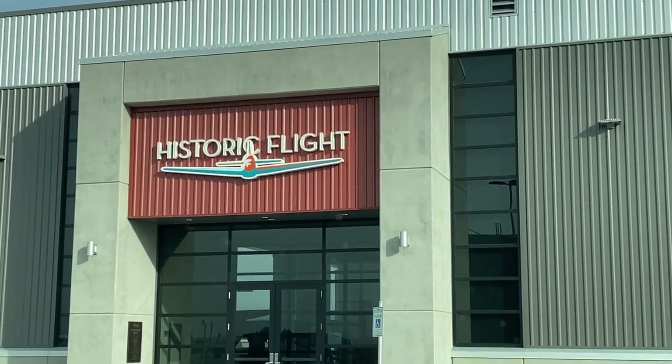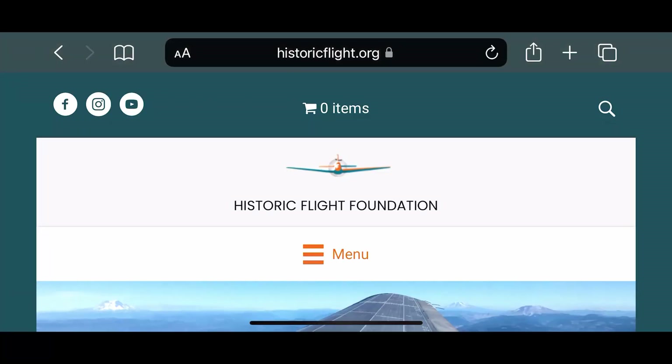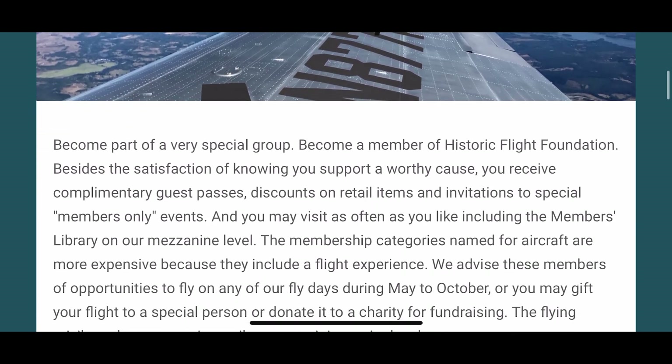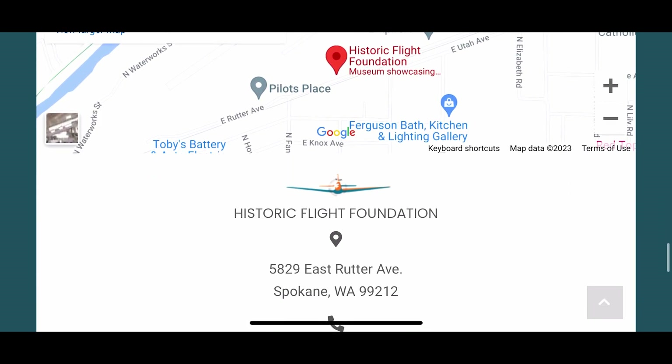This was never supposed to be its own video, but hey, here we are. If you're interested in more from the Historic Flight Museum in Spokane, check them out at historicflight.org — I'll leave a link down in the description. Thanks so much for watching. Don't forget to like and subscribe, and we'll see you in the next one.